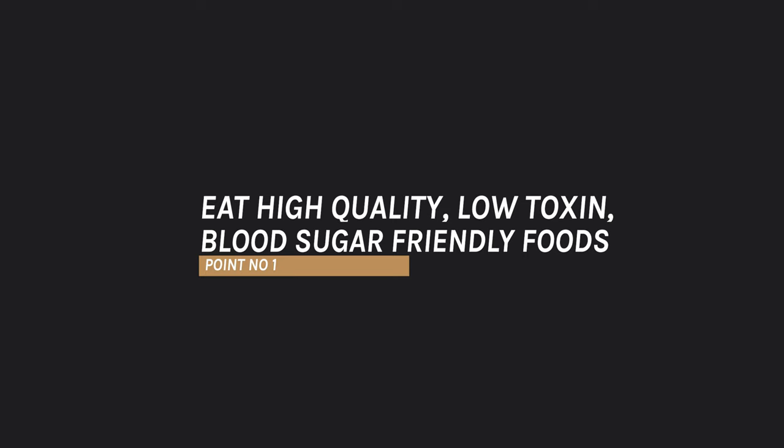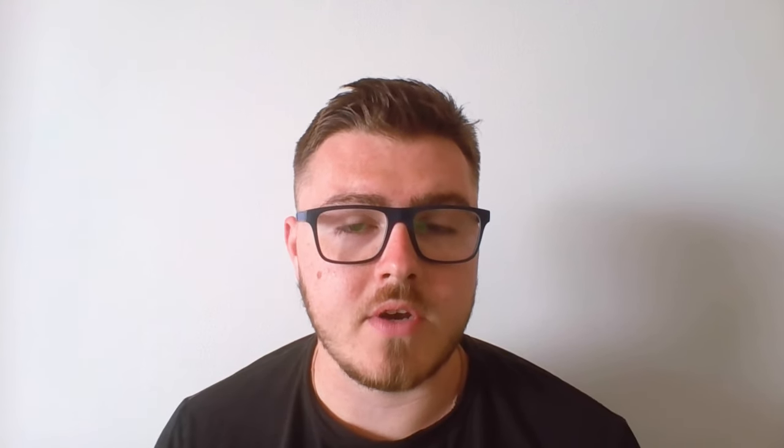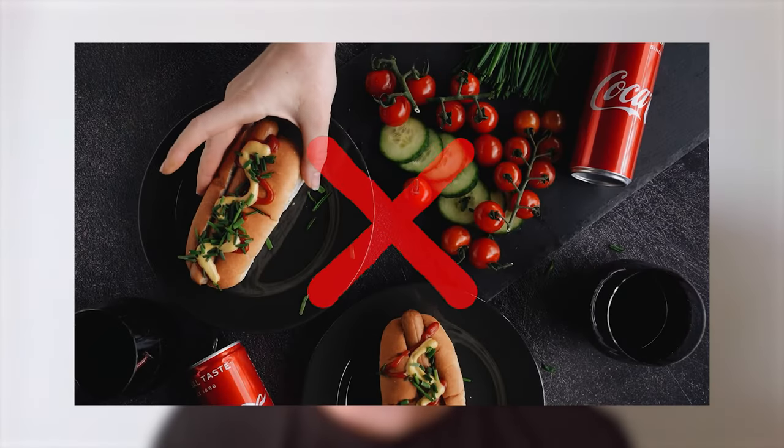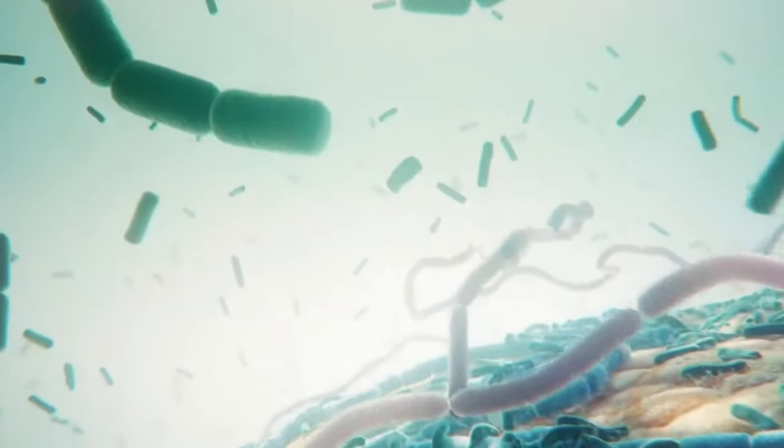The first point is to eat high quality, low toxin, blood sugar friendly foods. There is no one perfect diet to heal — everybody has their own healing diet. However, all healing diets have a couple of things in common. The first is that they are nutrient dense, meaning you're getting a very high quantity of nutrients in a relatively small portion. Practically, this looks like eating less processed foods. When we process foods we often take many of the nutrients out — things like bread, pasta, refined sugar are depleted of nutrients.